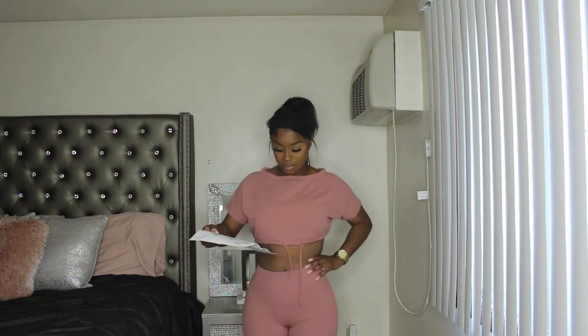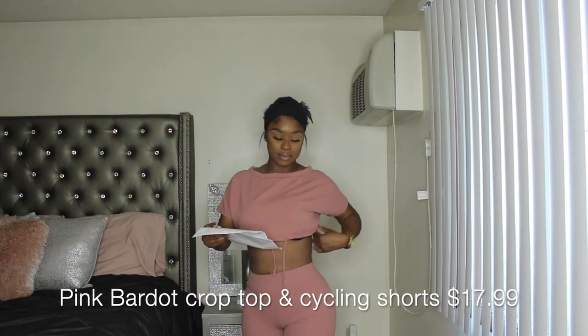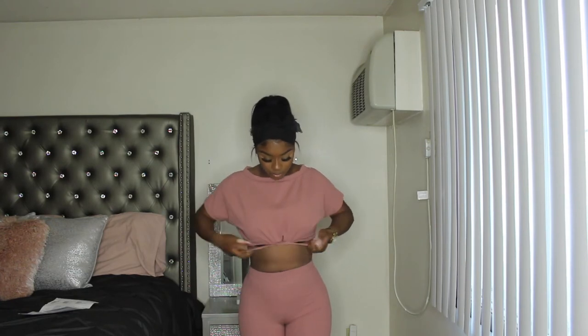I got on this two-piece crop top set. Don't mind the lines if you see them in my stomach — I just got done waist training, and I do that on a daily for ten hours straight. Like I said, I got this all from Fem Lux. I have not tried on any of these sets, so this will be the first time trying this on for y'all. I have a sheet here of how much each thing costs. This here is the Pink Bardock Elastic Set. It costs $17.99, and it ties up right here — it's pretty cute.